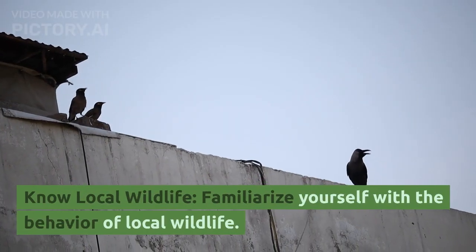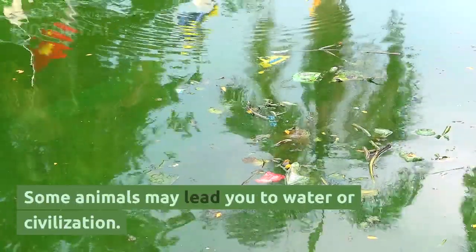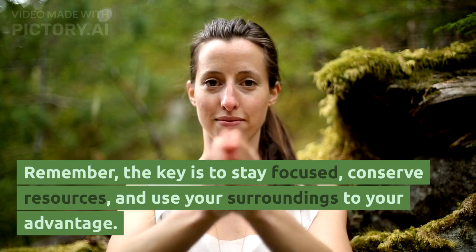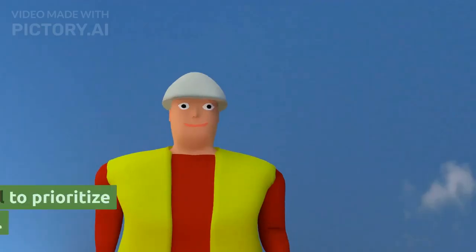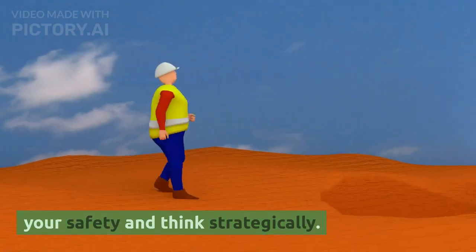Know local wildlife. Familiarize yourself with the behavior of local wildlife — some animals may lead you to water or civilization. Remember, the key is to stay focused, conserve resources, and use your surroundings to your advantage. In a survival situation, it's essential to prioritize your safety and think strategically.